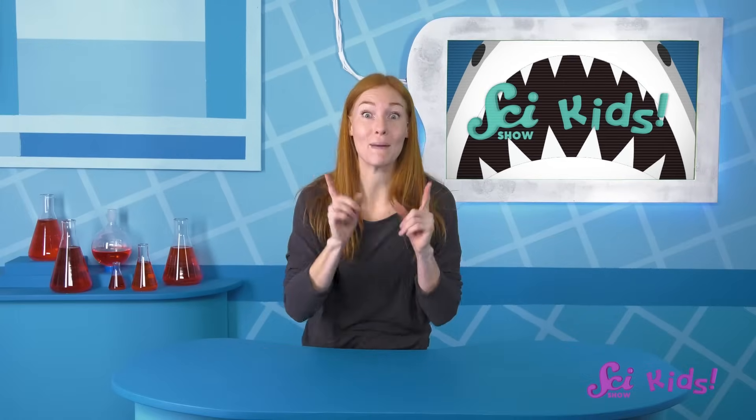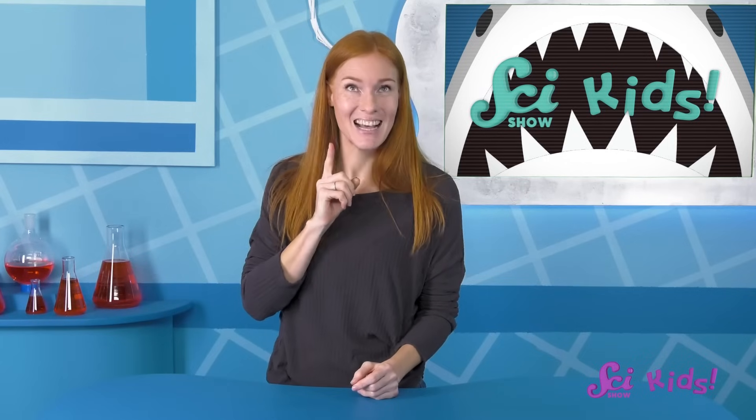We use different body parts to use our different senses. Maybe you can help me out! Let's use our senses, like hearing or smelling.